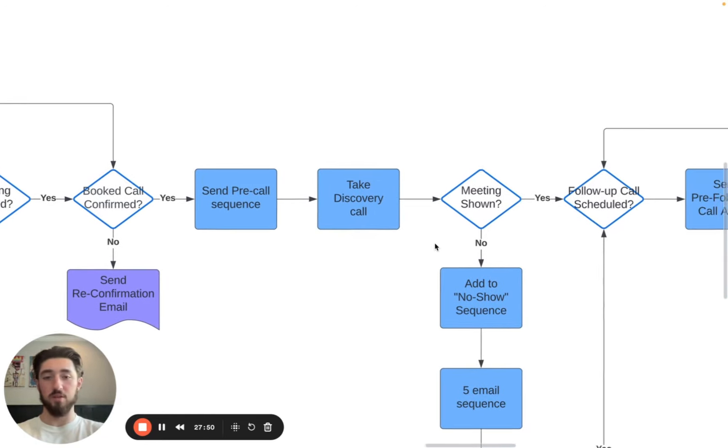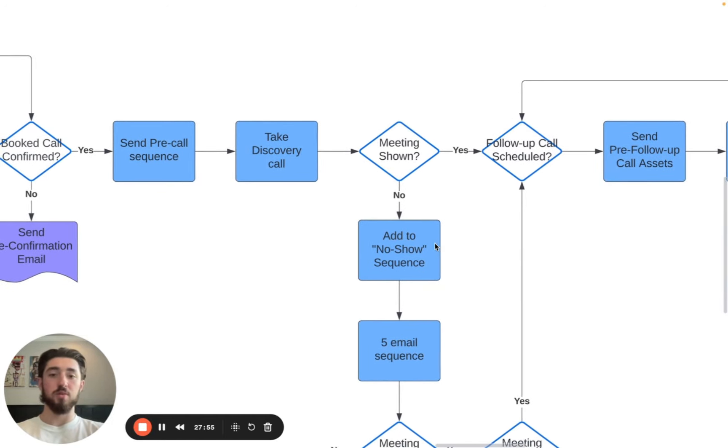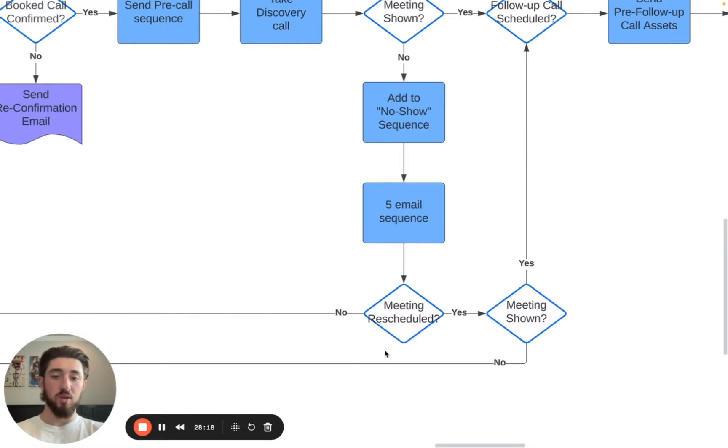Now we take the discovery call. If the meeting wasn't shown, we add them to a no-show sequence because we don't want to lose out on these leads. If they booked a meeting with you, that's the highest-intent signal of any of the intents. So we send them about a five-email no-show sequence — a few more emails than normal because they did book a meeting with you. If the meeting isn't rescheduled after this five-email sequence, we kind of just get rid of the lead.